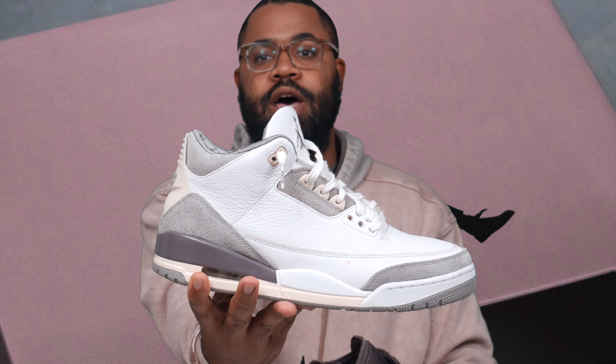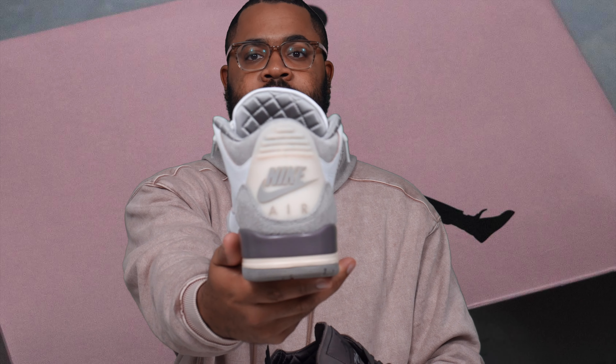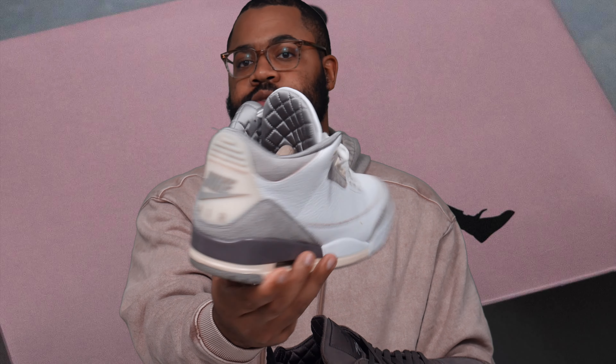So there you have it — the A-Ma Maniére Jordan 4s. How do they stack up against the Jordan 3s? I'm still taking the 3s over every other collab they've had. The attention to craftsmanship felt a little better on the 3s — the hairy suede, the Nike Air on the back, the aged back tab, the hits of purple, the cream, the quilted insides. The 4s follow that A-Ma Maniére blueprint, but the 3s perfected it. Both are better than the ones, twos, and definitely the 12s.